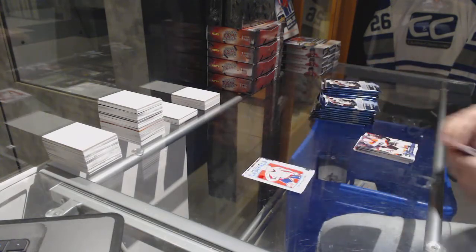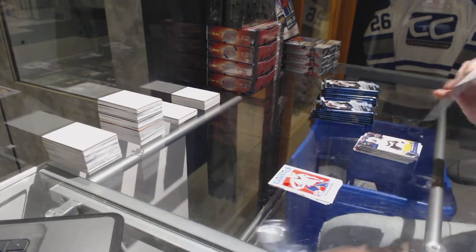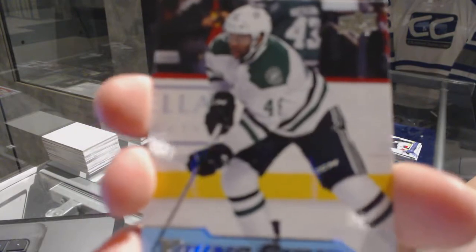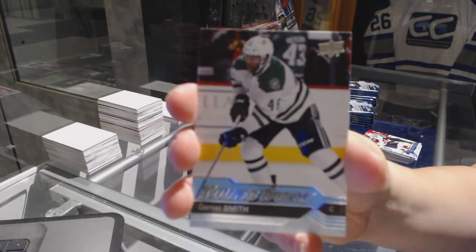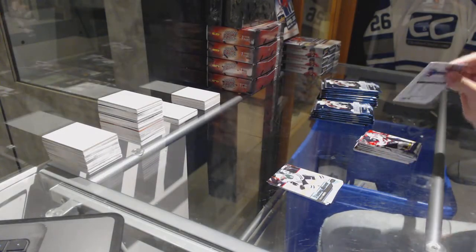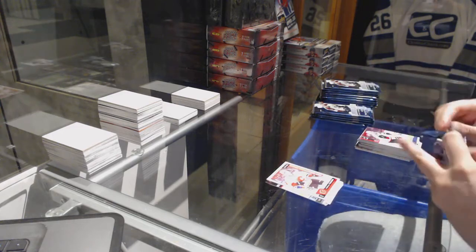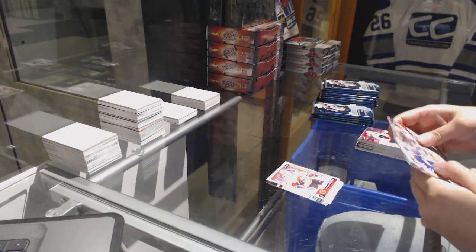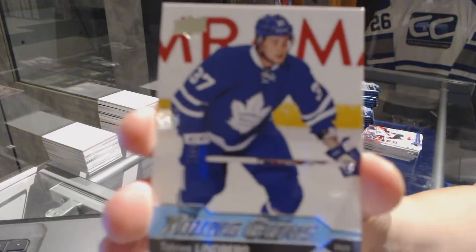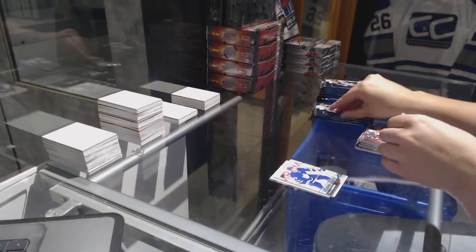Zach Sanford, old O-Pee-Chee rookie. We've got a Young Guns of Jamal Smith. Marquee Rookie of Matthew Tkachuk. We've got a Young Guns — Tobias Lindbergh.